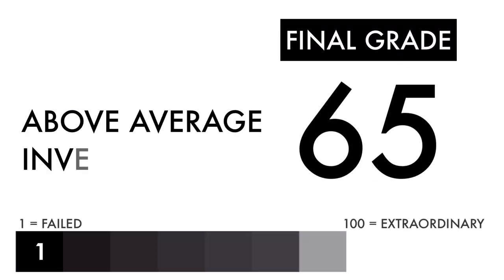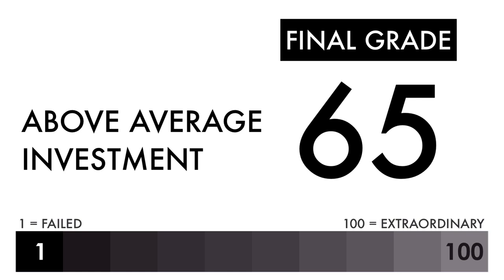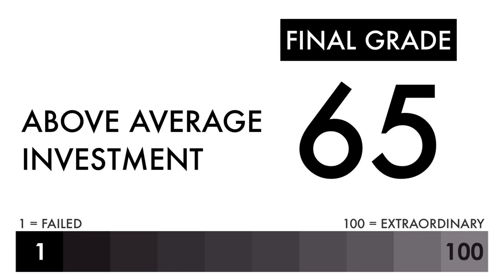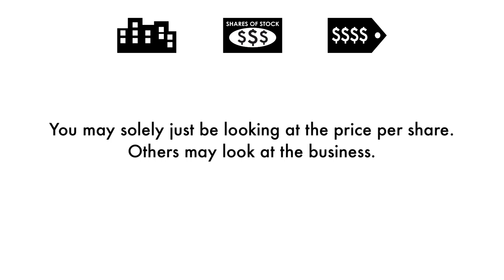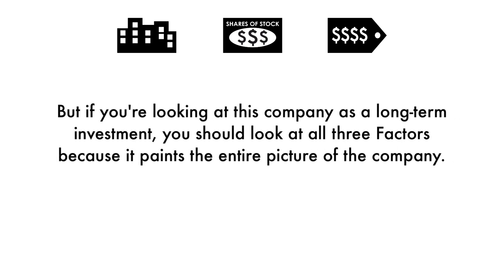Based on this final grade, I would consider this company an above average investment. If you're a long-term investor, you'll likely get higher than average returns if you invest right now. Some of you will put different importance on different aspects of my analysis — you may solely just be looking at the price per share, others may look at the business. But if you're looking at this company as a long-term investment, you should look at all three factors because it paints the entire picture of the company.